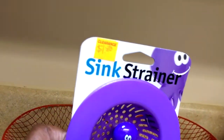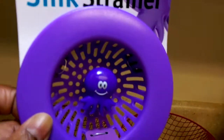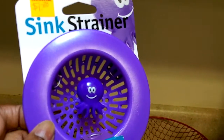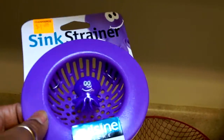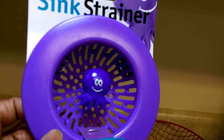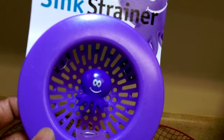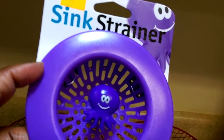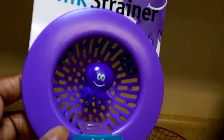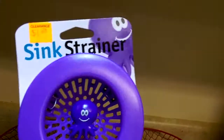I also picked up this sink strainer — it was just a dollar eighty cents. I picked up two of these at regular price for my mom because she needed some. The one that came with my apartment, I don't like it because food still goes down the drain, so I needed one that fits a little more snug. I like this one; they had different styles but this was the only one I saw on clearance.